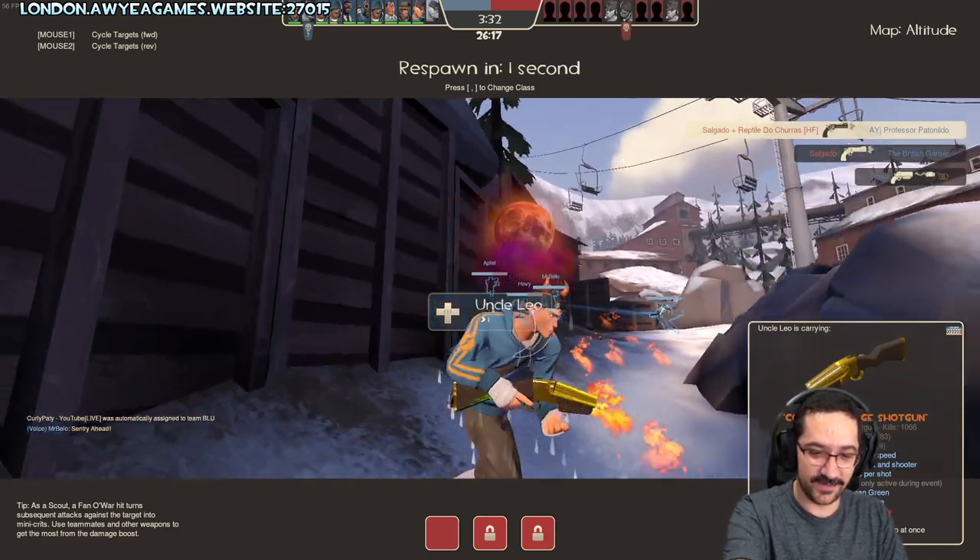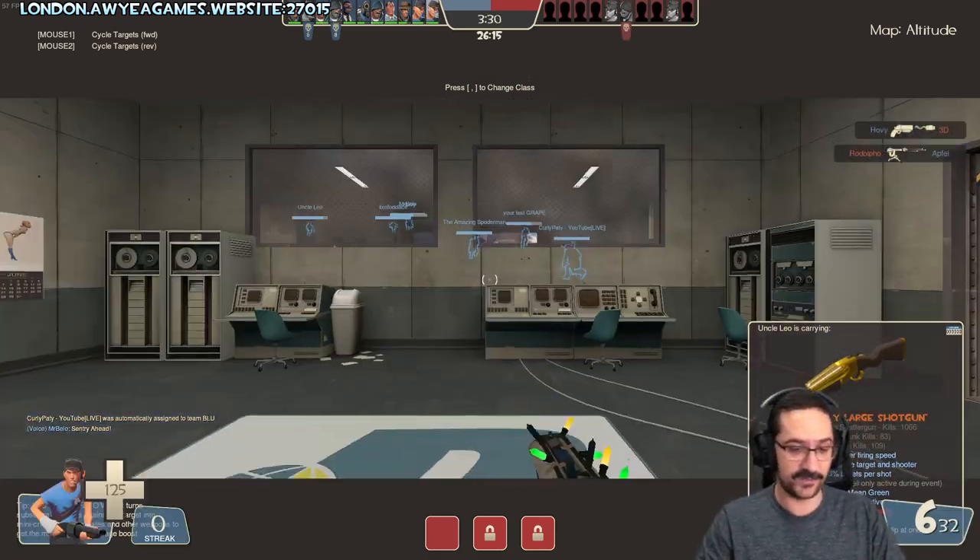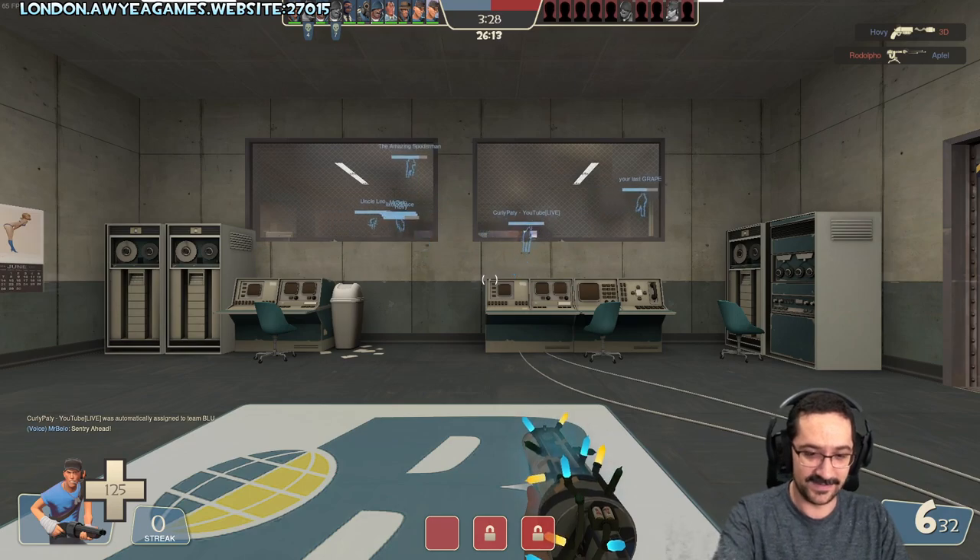Faye is saying that Kdenlive is amazing. Yeah, it is a great piece of software, I really like it.